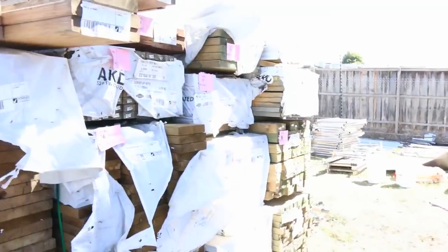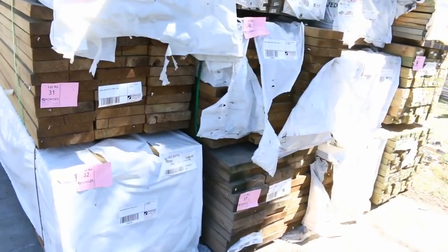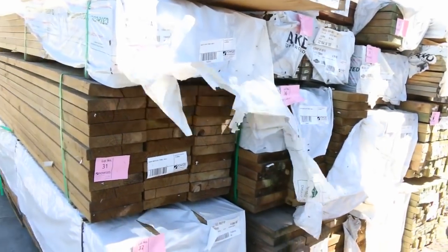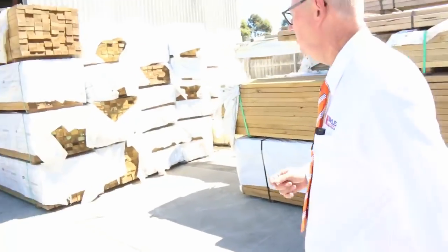We've got a heap of structural treated pine this week: 240 by 45 in 4.8 metre lengths, a heap of 90 by 45 in 3 metre lengths, some 70 by 45 treated, and a pack of 140 by 45 structural up there as well. There are also some packs of LVL beams up top and some clearance stock.